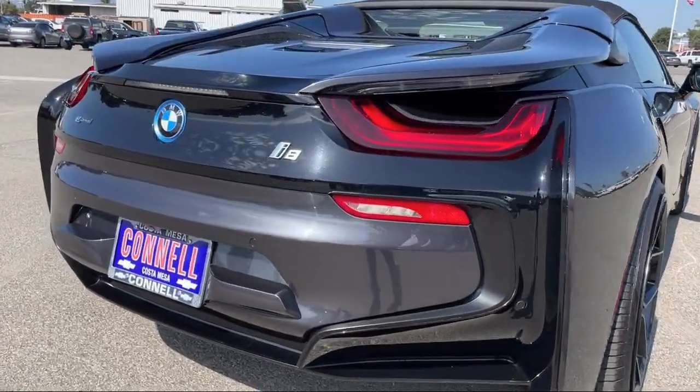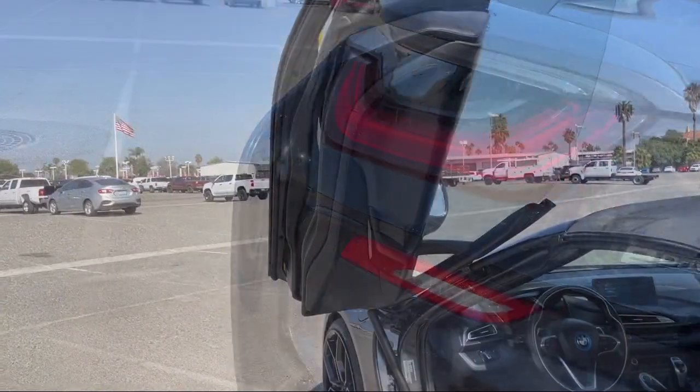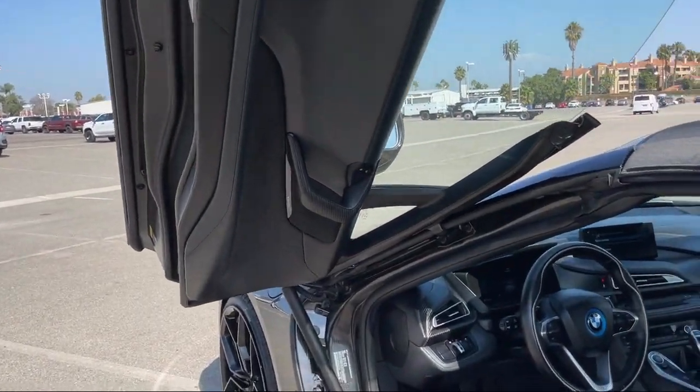It also features power outside mirrors, climate control, heated front seats, and cross-traffic alert — and has less than 30,000 miles on the odometer.